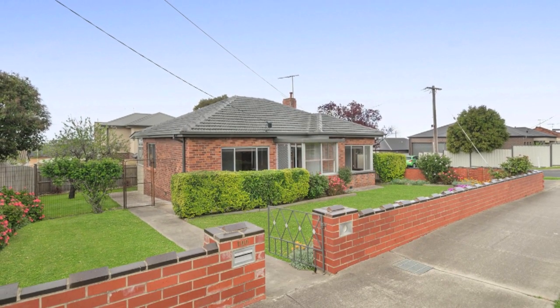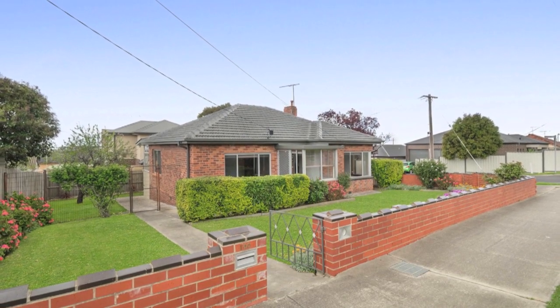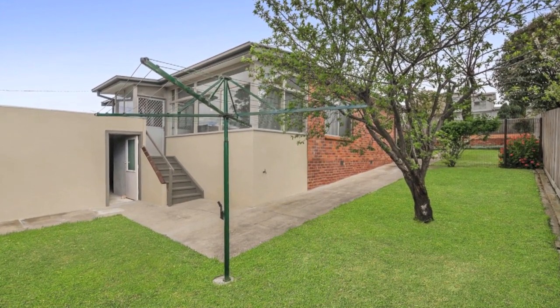Sitting on just under a 400 square metre allotment, this mid-century double-fronted red brick carries charm mixed with modern features to make living a pleasure at an affordable price.